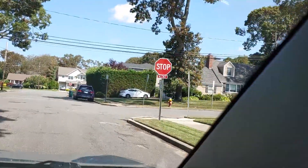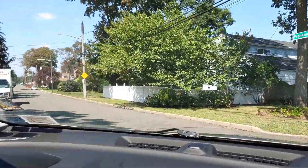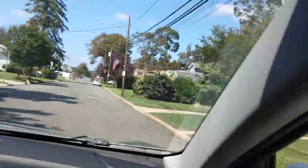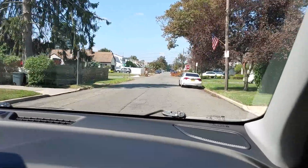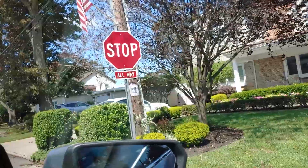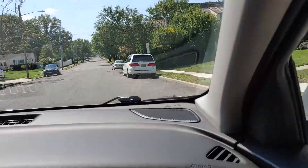Stop sign ahead — there it is. We make the stop. We look on the right as we make the turn. Another yellow sign is warning us that children are at play. Remember, any yellow sign is warning you of something happening ahead. We see the car coming from the left, but it is our right-of-way as we are the first car to stop for that stop sign.